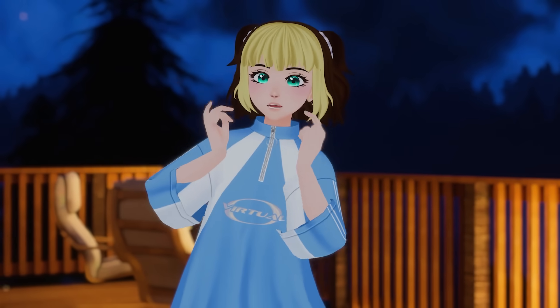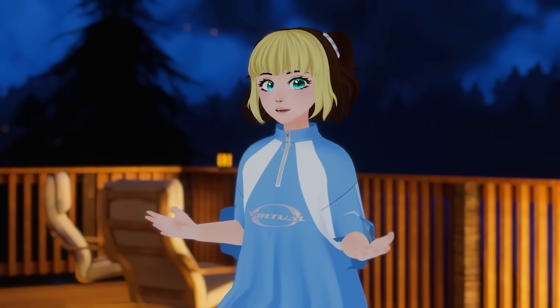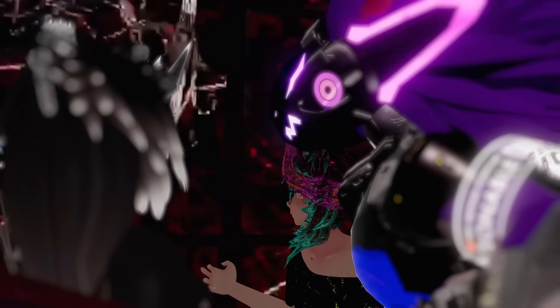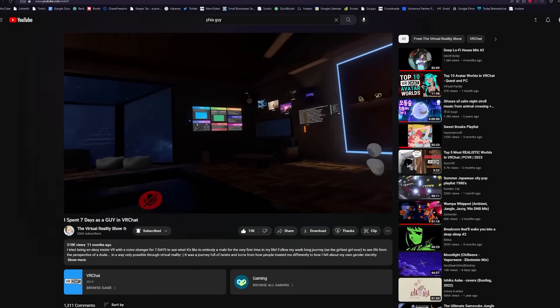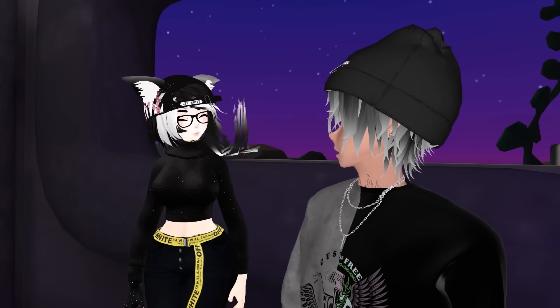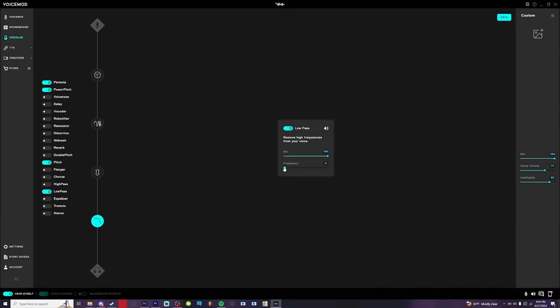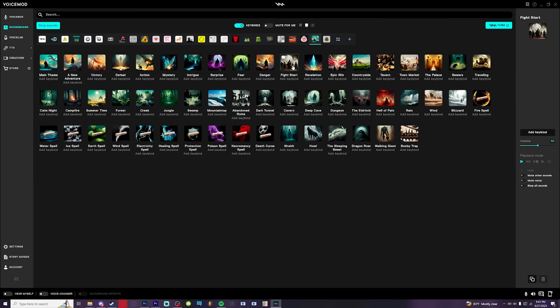Our next must-have — and coincidentally unplanned perfect video sponsor — is VoiceMod. There are a variety of reasons somebody might want to use a voice changer in VRChat, whether that's messing around for laughs or expressing yourself as your avatar in an interesting and unique way. Last year I did a whole social experiment spending seven days as a guy in VRChat, which was only possible because of using VoiceMod to get a convincing guy voice. There are tons of presets to choose from, including using their voice lab to create your own custom voices. A lot of people enjoy using soundboards in VRChat and Discord, which VoiceMod gives you amazing customization over.